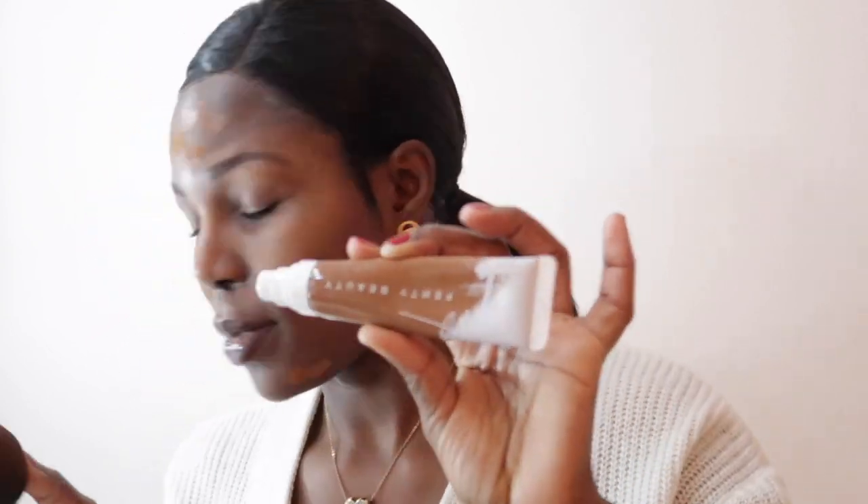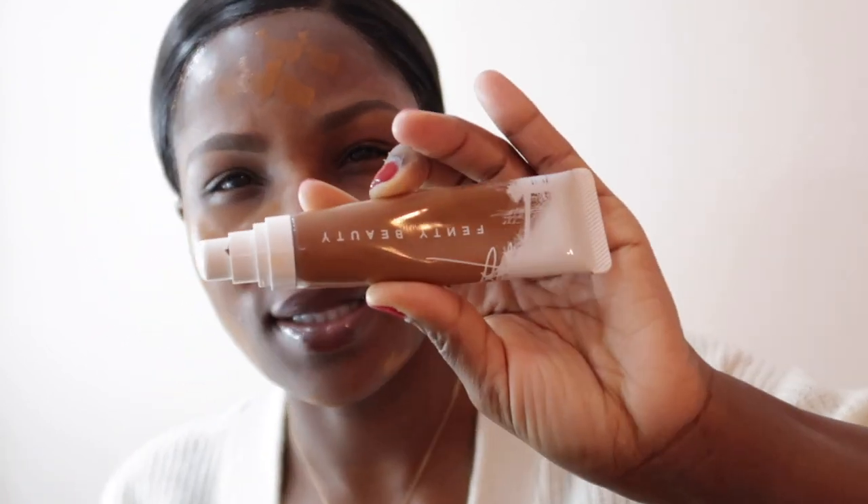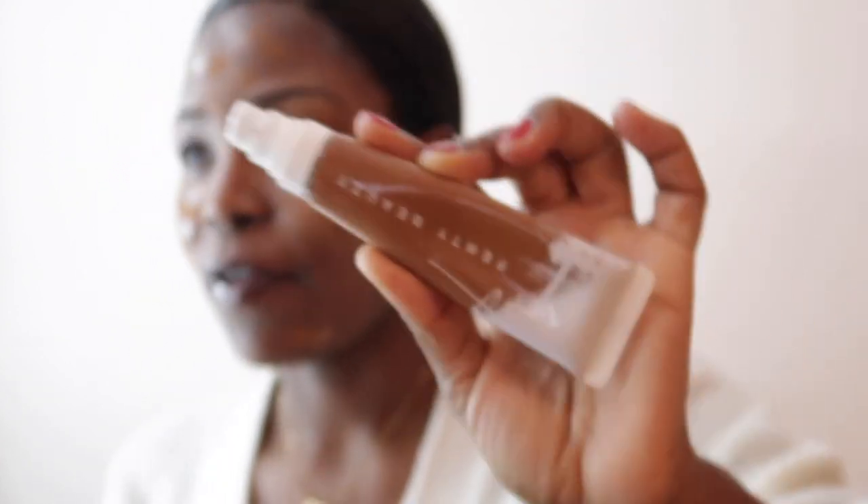I just took foundation — I'm using Fenty Beauty from Sephora, Fenty Beauty by Rihanna. My color is 430; this is a little darker than my normal color but it blends out well. Make sure to bring it down to the neck so that you don't look like you're wearing a mask.